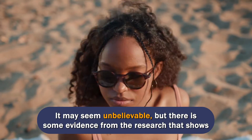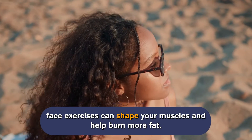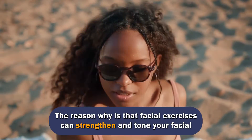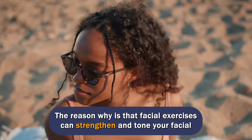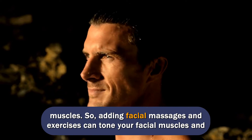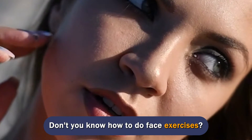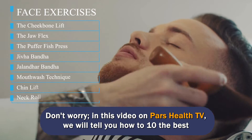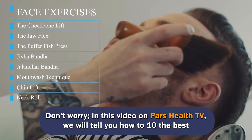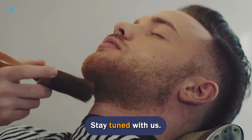It may seem unbelievable, but there is some evidence from the research that shows face exercises can shape your muscles and help burn more fat. The reason why is that facial exercises can strengthen and tone your facial muscles. So, adding facial massages and exercises can tone your facial muscles and make your face look slimmer. In this video on PARS Health TV, we will tell you how to do the best and most effective facial activities. Stay tuned with us.